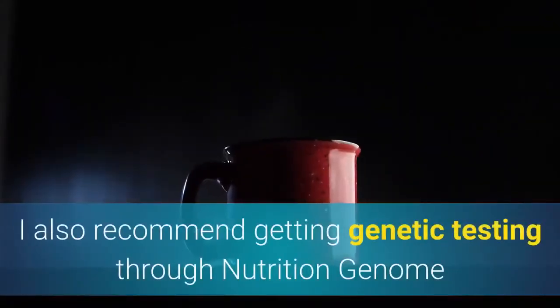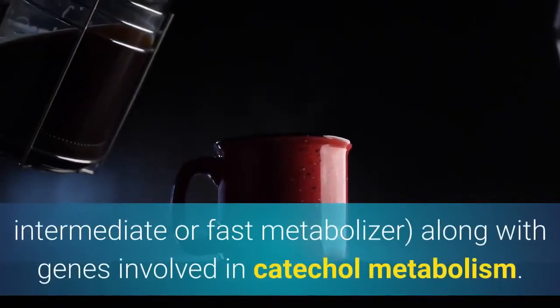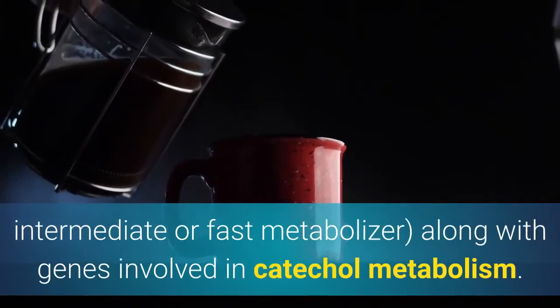I also recommend getting genetic testing through Nutrition Genome so you understand your caffeine metabolism — whether you are a slow, intermediate, or fast metabolizer — along with genes involved in catechol metabolism.